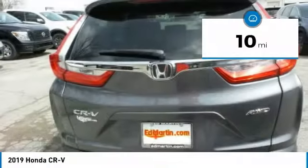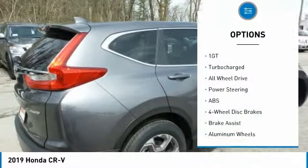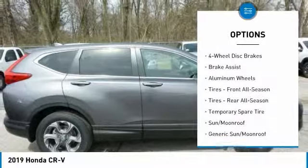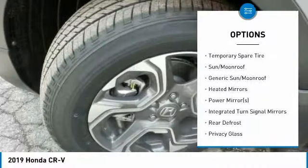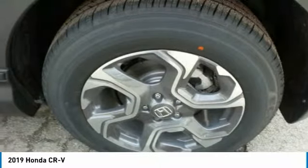This vehicle has less than 100 miles. Here are some of this vehicle's great options: steering wheel audio controls, power lift gate, keyless entry, all-wheel drive, anti-lock braking system, power passenger seat, leather-wrapped steering wheel, Bluetooth, power steering, and adjustable steering wheel.